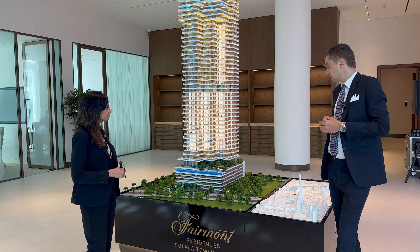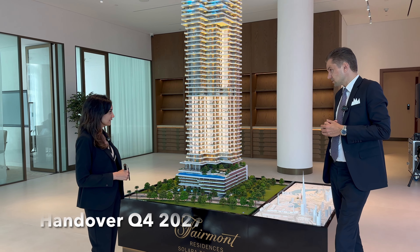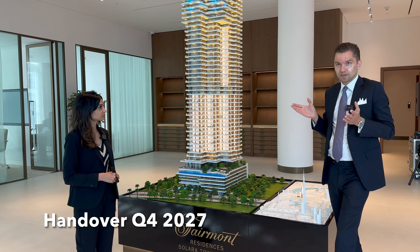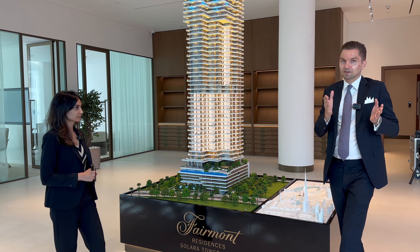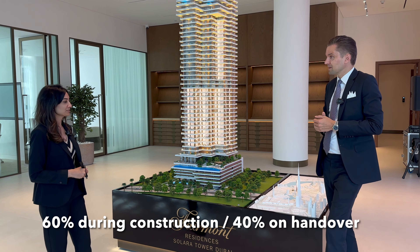Handover is Q4 2027 — in the next three years. The payment plan is 60-40: 60% during construction and 40% on completion.